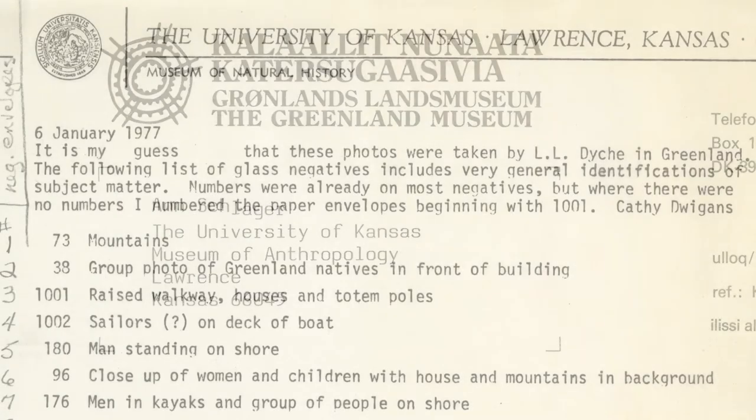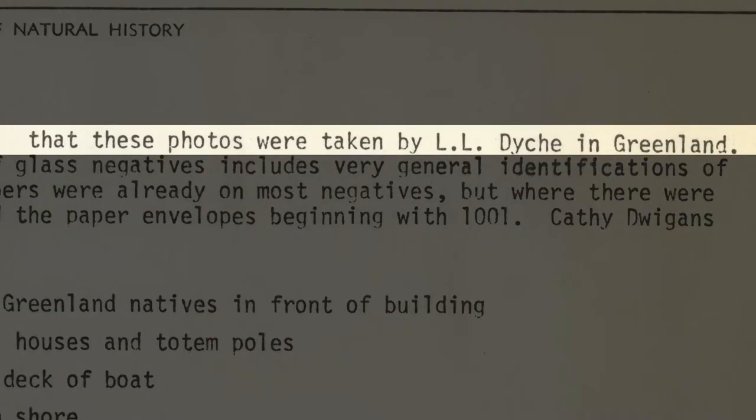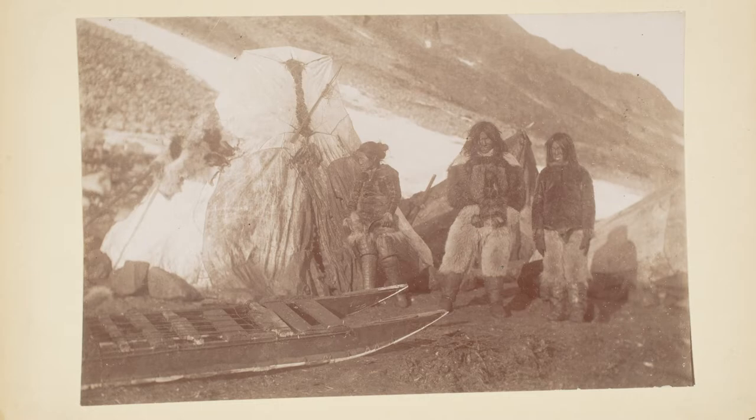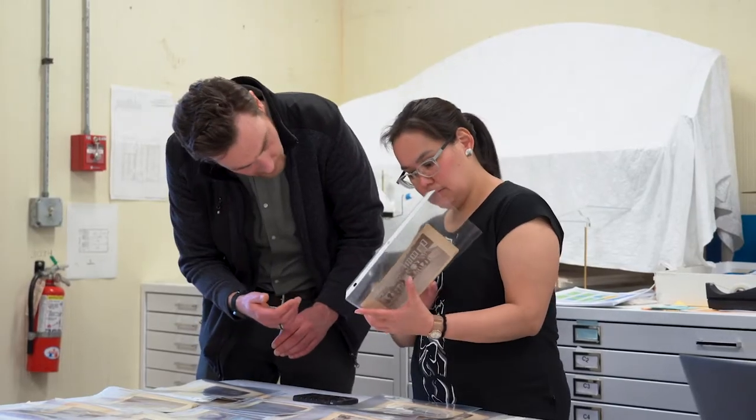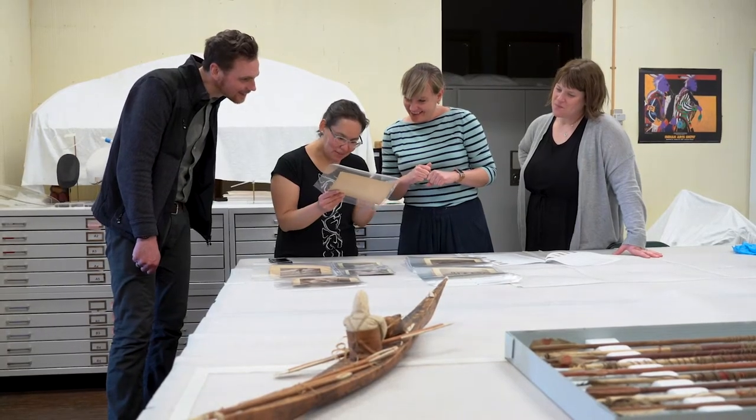Among the letters was a request to identify some of the places and people and some photographs from the collection. Hans and I started connecting via email because he was interested in having his students at the University of Greenland and the Greenland National Museum work with collections in U.S. institutions. We have an amazing collection of materials from the Arctic, but also from the northwest coast of Greenland, which I thought would be of particular interest to them.